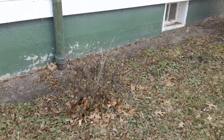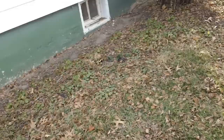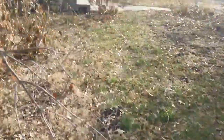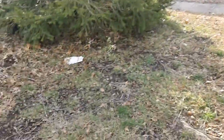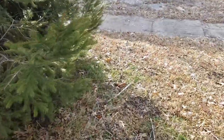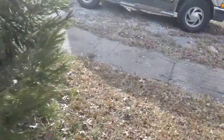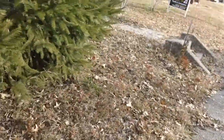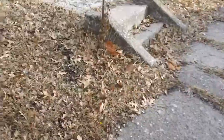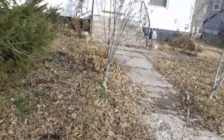Clean out some sewer there, I'm pretty sure.